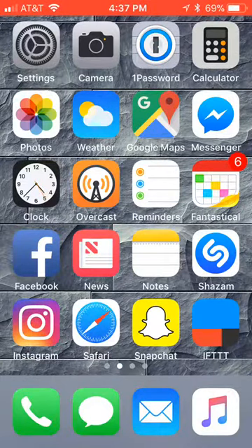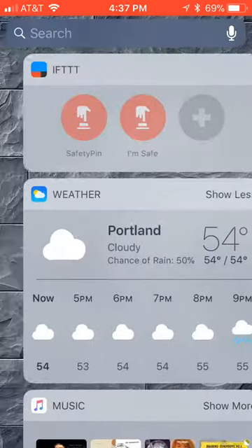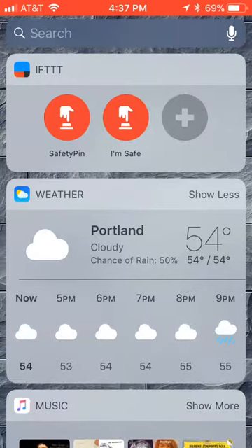I'm going to show you this completely free personal safety app called Safety Pin that I made through IFTTT. You're walking down the street and you start to get followed or heckled, or you start to feel threatened — you just open your phone, pull to the side, and tap Safety Pin.